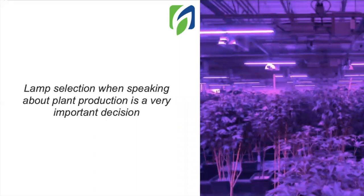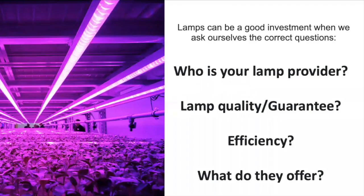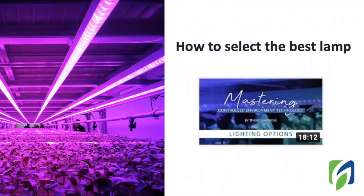Lamp selection is a very important decision when growing in indoor systems. But not only lamps are important — we should also look for a good lamp distributor providing a complete service to help you on the success of your projects. Of course, there are aspects from the lamps that are important, such as the quality, warranty, and efficiency. If you are looking to learn all the aspects to select your lamp, I totally invite you to watch our video on lighting options. In there, you will know all the important aspects to evaluate before selecting your lamp.